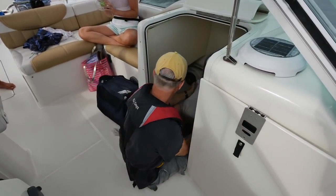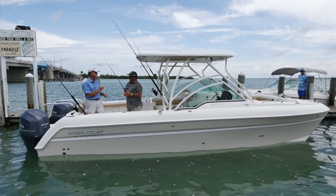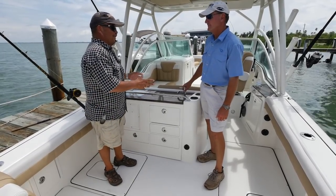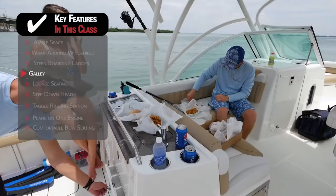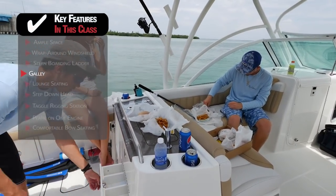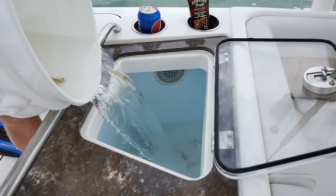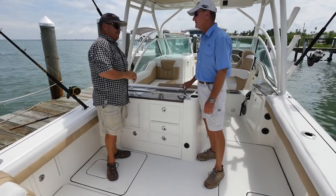Similar features to the smaller 230 DC we looked at, but the fit and finish and level of quality in this boat is definitely elevated. You've certainly got everything you need for lunch right here — your sink, refrigerator, and utensil storage. The boat has a live well and you can carry bait there, but that's not the primary function of this area. This is where lunch happens.